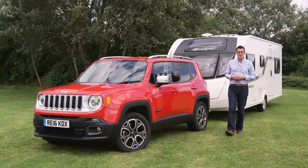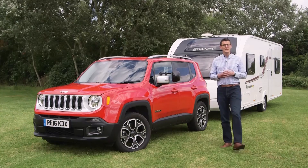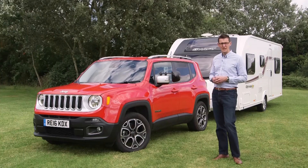Think of Jeep, and you probably think of big, rugged, go-anywhere 4x4s. Well, these days, Jeep also makes small, rugged, go-anywhere 4x4s, like this car — the Renegade. In fact, it's available as a two-wheel drive as well as a four-wheel drive to take on the likes of the Nissan Qashqai and the Skoda Yeti. We're testing the 140-horsepower diesel automatic 4x4.